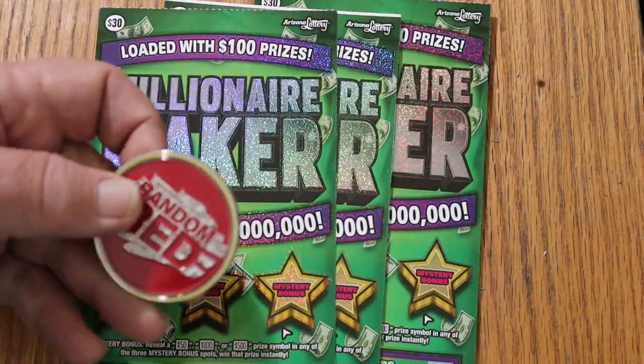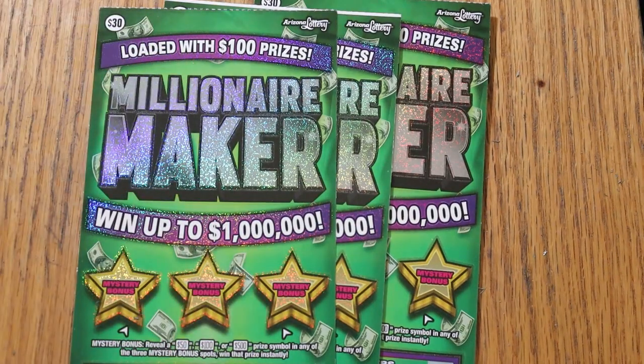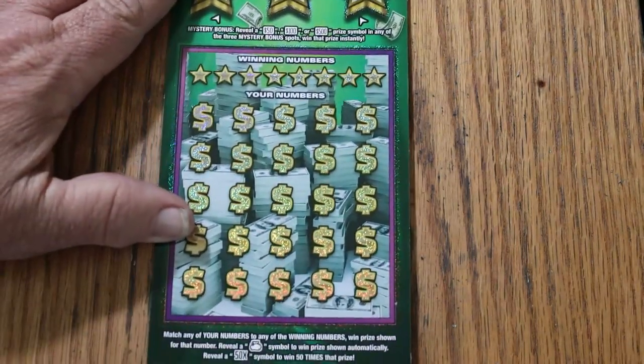Today we're going to use random reds — a superb, big, heavy coin. It handles most tickets. Some of the tougher ones it doesn't do as well, but this is not one of the super tough tickets. It's not the easiest, but it's certainly not the toughest.